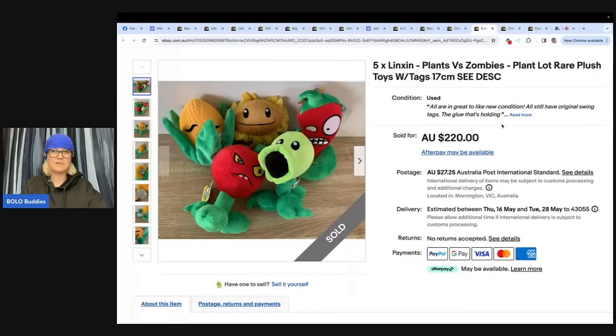Five Plants vs. Zombies plush toys — a BOLO plant lot, rare plush toys with tags. This is from Australia, so I'm not sure if these are harder to find in the US or how the money converts. Found these five plush toys, Plants vs. Zombies characters, at a thrift shop for a dollar each — five bucks cost of goods, all with tags. Had to research them a lot before listing due to their rarity.